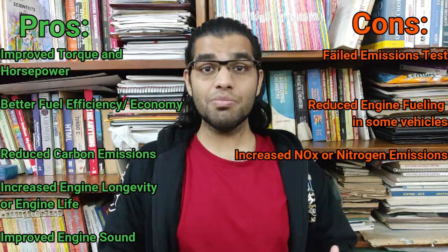That's it for today. Stay tuned for the next video where I'm going to be implementing EGR delete on the Mahindra Thar, and I'll share the sound and performance benefits of it. Thanks a lot for watching — if you liked this video please give it a thumbs up and share it with your friends.